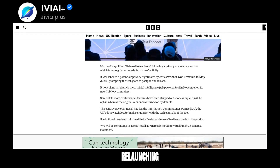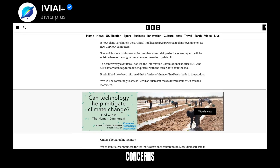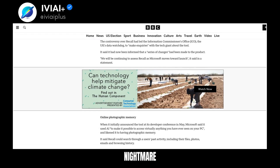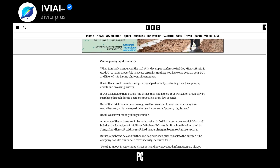Microsoft is relaunching its AI-powered screenshot tool, Recall, after addressing privacy concerns. Initially criticized as a privacy nightmare, the tool now offers an opt-in feature. Recall uses AI to access anything seen on a PC, like having photographic memory.